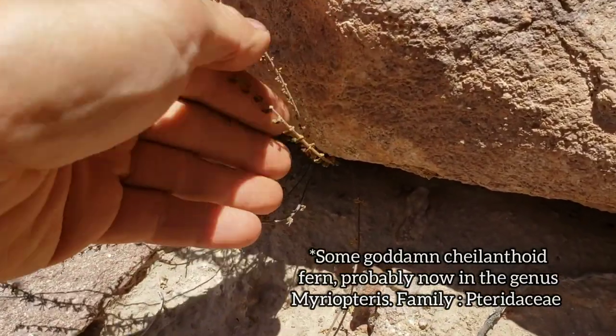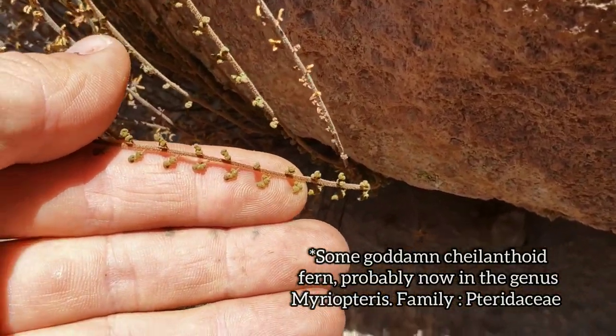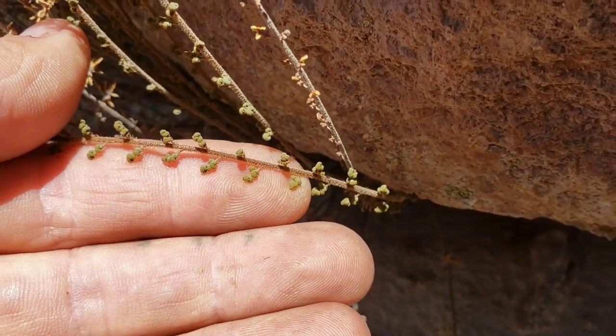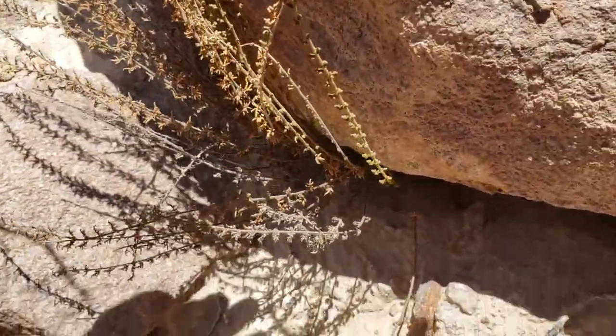There's a fern — probably a Myriopteris — it does not look healthy, pretty dry and desiccated. It's certainly Pteridaceae, the xeric fern family, and most of them are just gone.